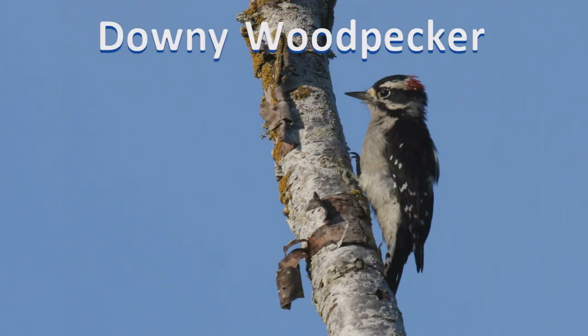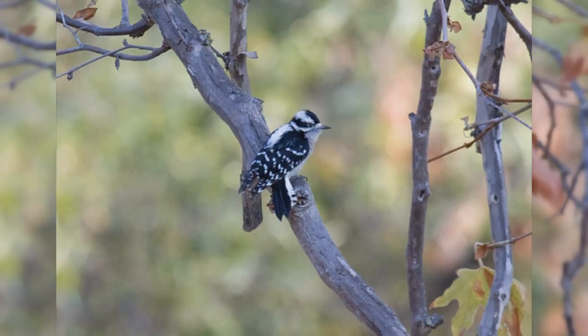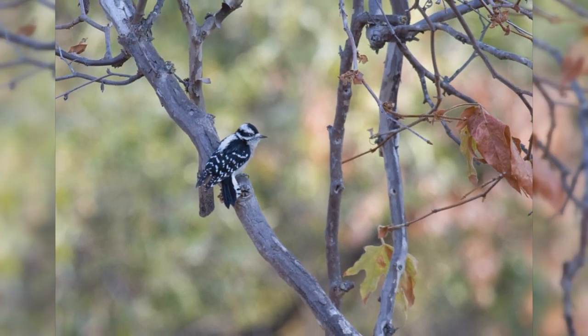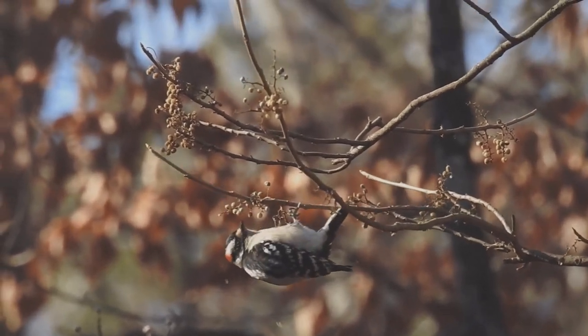Downy Woodpecker. Downy woodpeckers are tiny and common visitors to backyards across the United States. These woodpeckers inhabit nearly all of North America, south of the tundra and away from the driest deserts. They like small deciduous trees, willows, and brush. They're common in backyards.